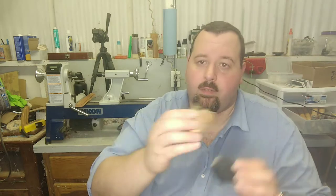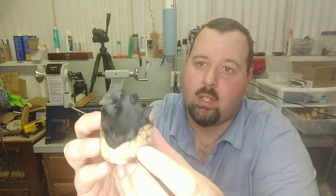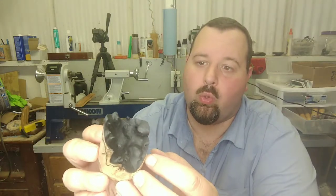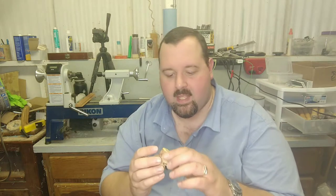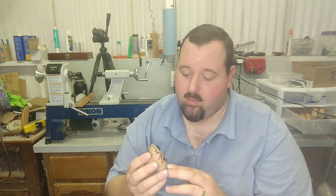Before doing Ryan's box elder burl piece, I stabilized a maple burl of my own to do an exact test run first — it's got a deep cavity inside which I think will look really cool for a bottle stopper. Ryan keeps asking if it'll be for sale afterward; I haven't decided yet. If these test pieces turn out well, I'll probably start offering these in the shop as bottle stopper blanks.